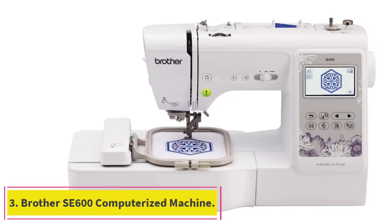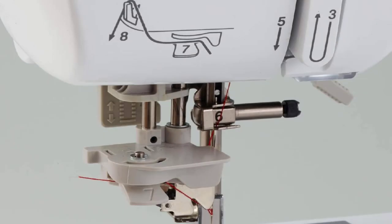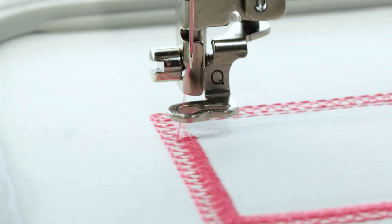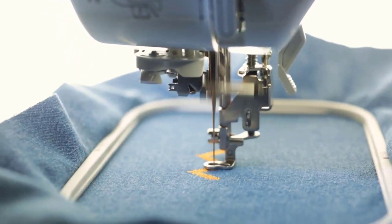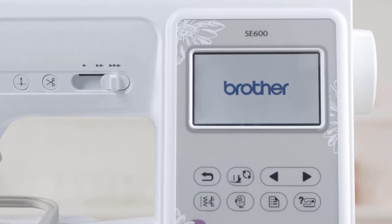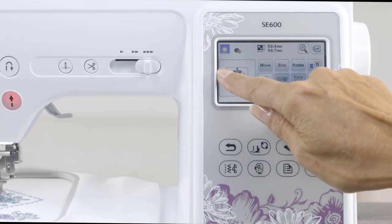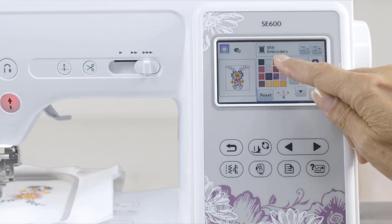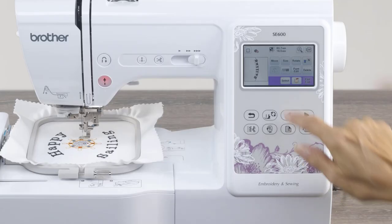Number 3: Brother SE600 Computerized Machine. Have we still got you thinking about the possibility of using a single machine for both your sewing and your embroidery projects at once, meaning you'll require a larger range of regular functions? This third alternative from Brother just might be the combination option you've been holding out for. Like the other two, it has a large, well-lit touchscreen with all kinds of customization capabilities. This computerized design features USB syncing for independent designs, as well as 80 automatic embroidery designs that are built right in.